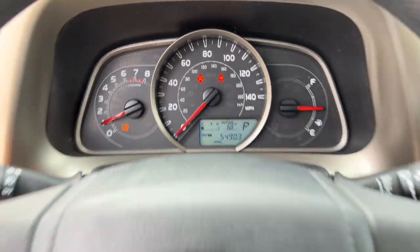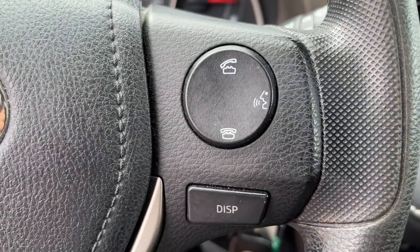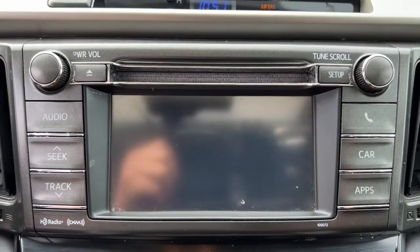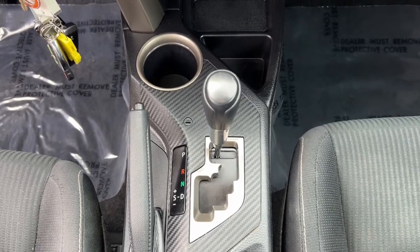These are just some of the great options this vehicle comes with: keyless entry, all-wheel drive, sunroof/moonroof, fog lamps, heated mirrors, backup camera, Bluetooth connection, aluminum wheels, multi-zone AC, and steering wheel audio controls.